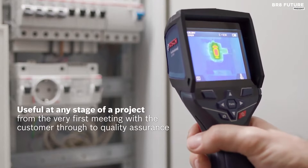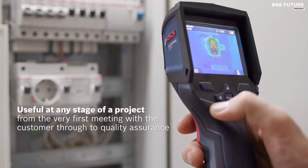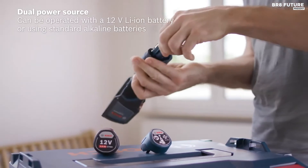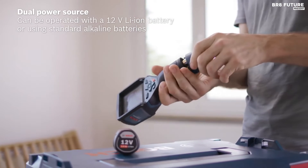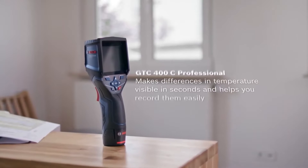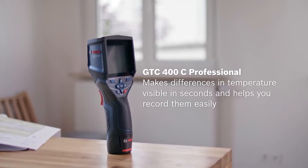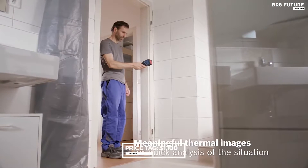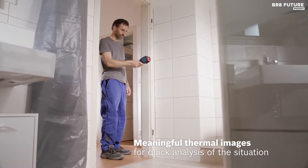With Bluetooth and Wi-Fi connectivity, it's easy to transfer your thermal documentation to a smartphone or tablet, ensuring that the data is readily available for analysis and sharing. It's a robust, reliable tool that can withstand tough job site conditions with its IP53 rating. Priced at $1,100, it's a testament to quality and performance.